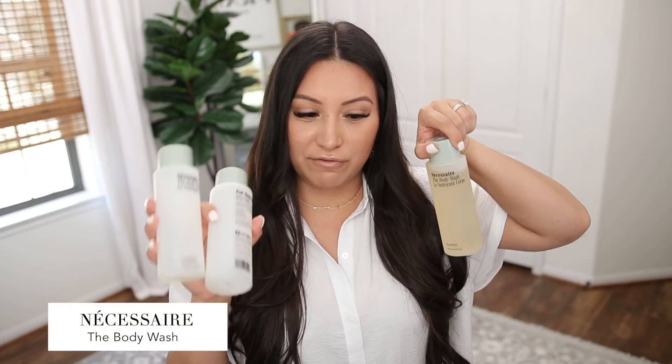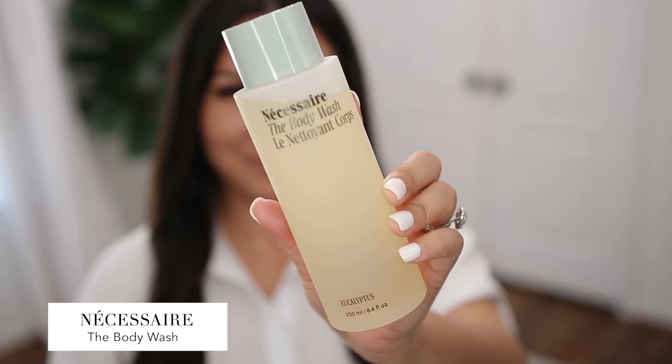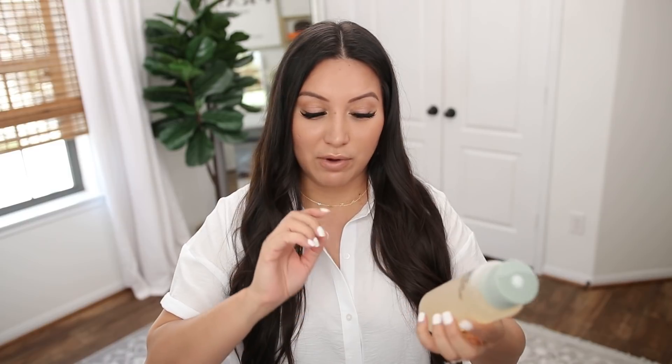Starting out with their body wash — I use it literally every single day. I've got some empties and just opened up a fresh bottle. I love their body wash. It has niacinamide, so it cleanses, nourishes, and softens the skin. It's just my absolute favorite. It is so gentle on the skin. I truly love this body wash.